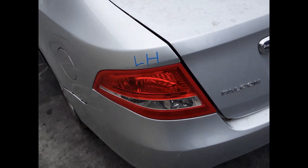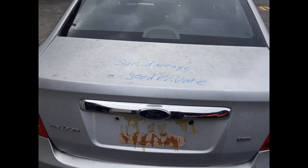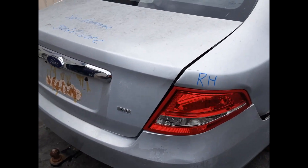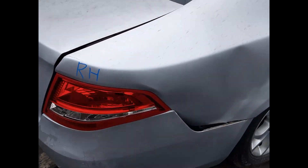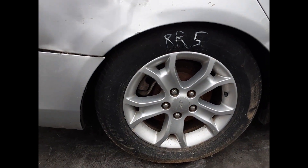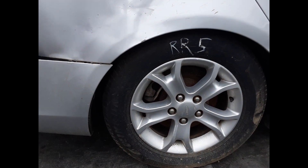Left hand tail light, sun damage on the top of the boot lid. Right hand tail light. Right rear wheel, factory alloy mag, 16-inch rim, good tyre.